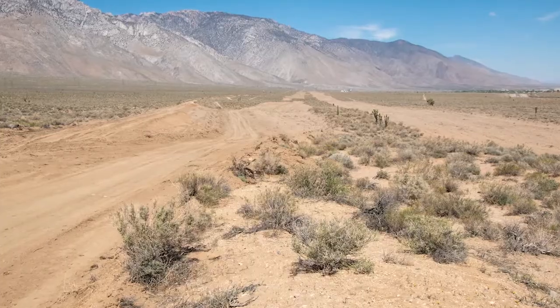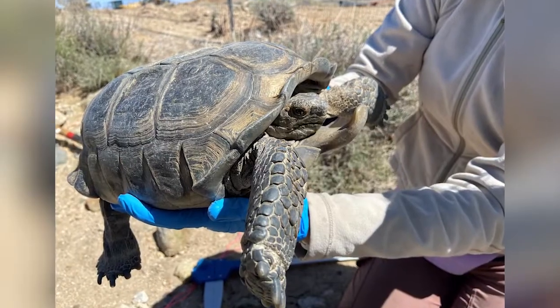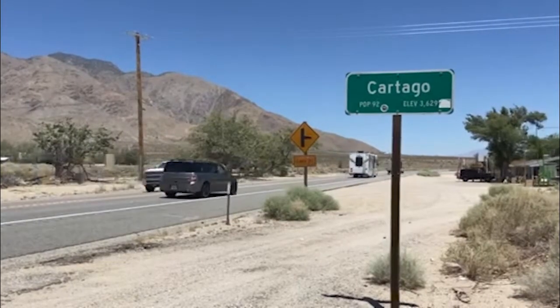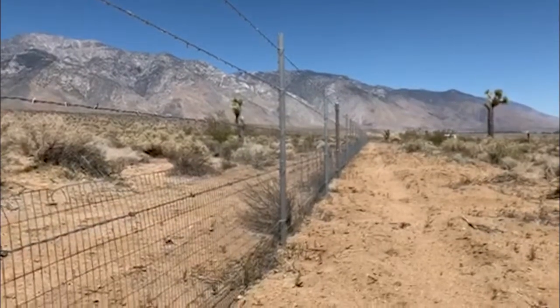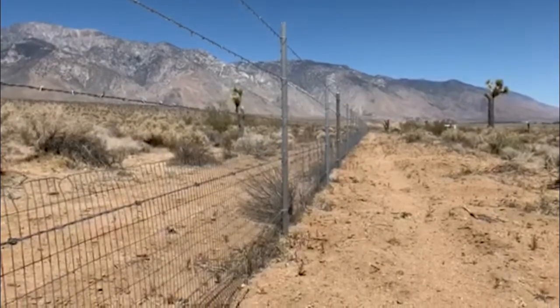On the Alantia-Cartago four-lane project, another species needed Caltrans consideration and protection: the desert tortoise. When driving along US Highway 395 near the towns of Alantia and Cartago, you may have noticed a new fence outlining the project's future lanes. This is a desert tortoise fence.